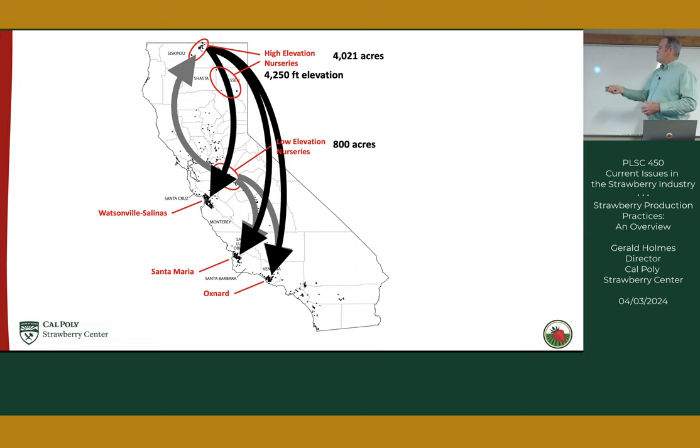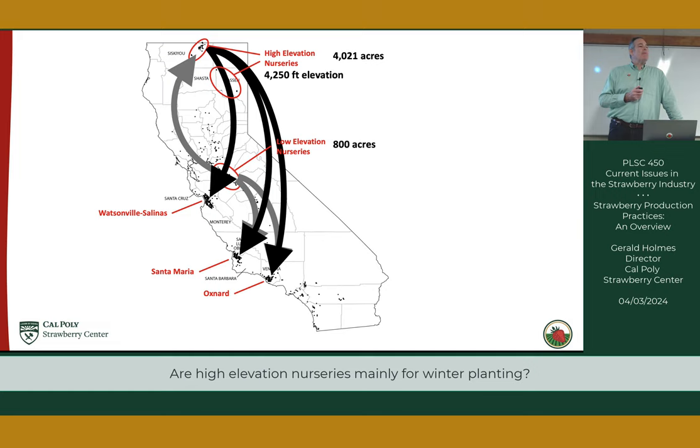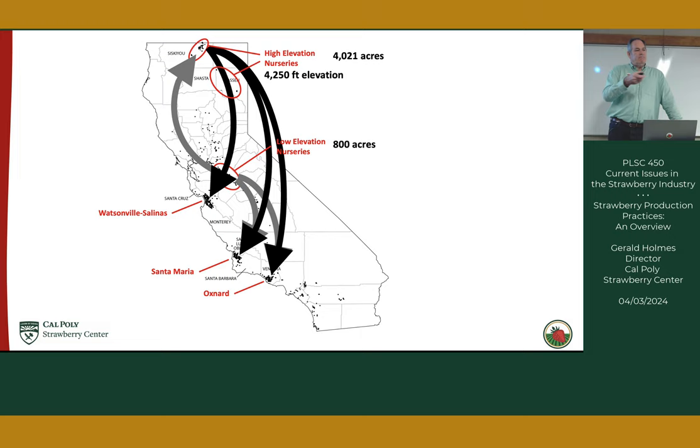The high elevation nurseries predominantly supply the winter or fall plantings. No summer plantings come out of the high elevation — it's all from low elevation nurseries, because of timing. The high elevation harvest is in September, but summer planting is May through July — too long to store those plants. Low elevation nurseries harvest in January and store plants from January until May or June.